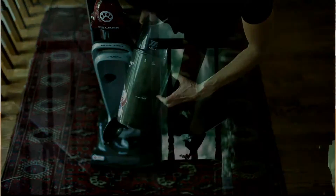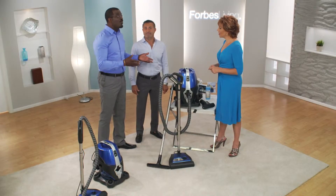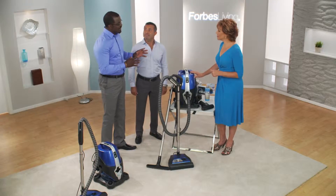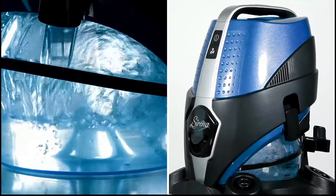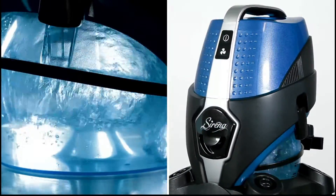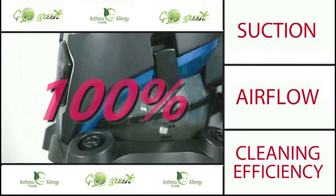Kevin, explain to me why water-based? All traditional vacuum cleaners — central vacs, uprights, all your canisters — whether they sell for $100 or $3,000, they all rely on bags and filters. When dirt goes into a bag or filter, it clogs the holes, which means less airflow. If you have less airflow, you have less cleaning. The difference with this is that water is the actual filter. There are no bags to get clogged up, so therefore you maintain 100% airflow, 100% cleaning efficiency, 100% of the time. It also works as a wet vac.